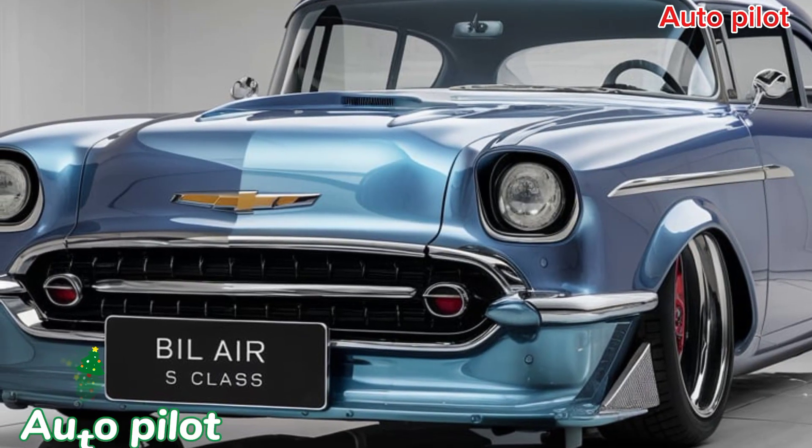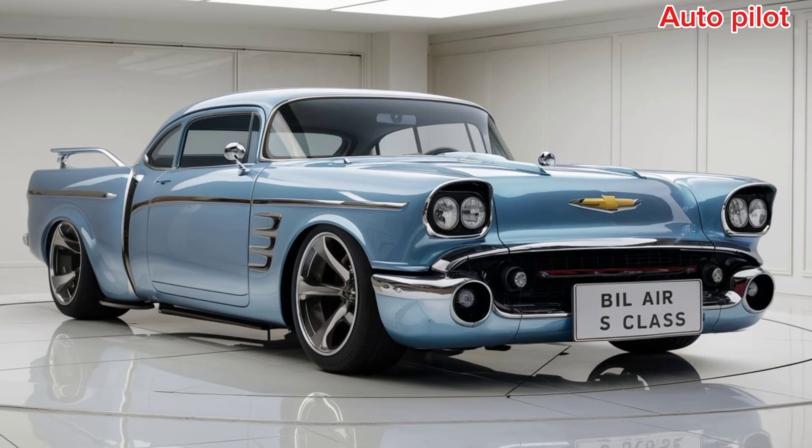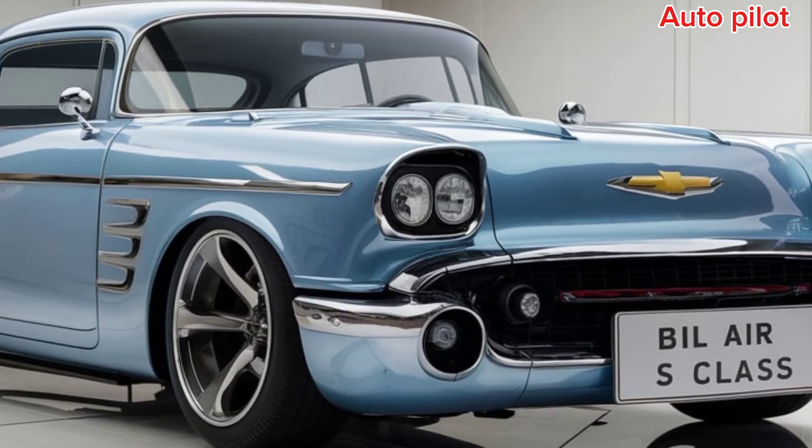Welcome to Autopilot, your go-to channel for vehicle reviews. Today we're diving into a unique blend of classic design and modern technology: the 2025 Chevrolet Bel Air Restomod.